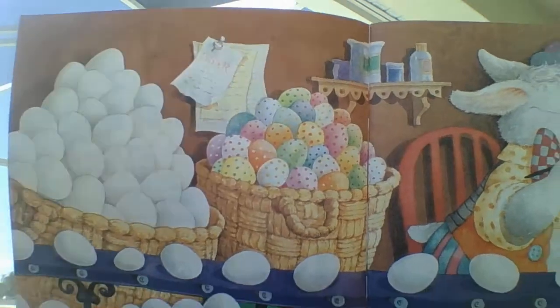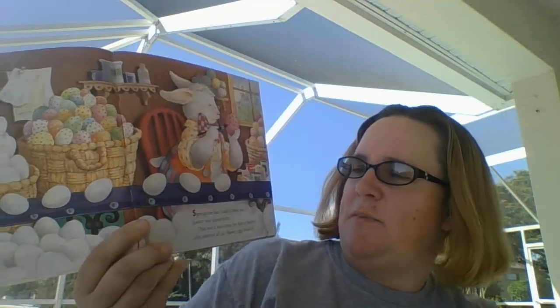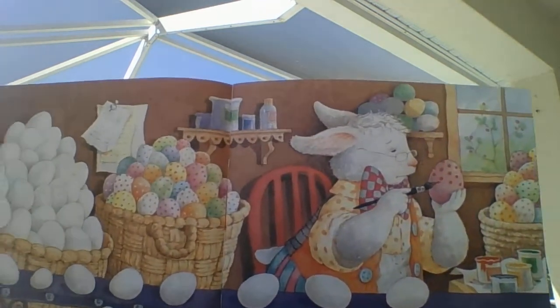The best Easter eggs ever! Springtime had finally come and Easter was almost here. This was a busy time for Easter Bunny, who painted all the Easter eggs himself. That's a busy bunny!